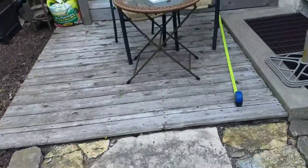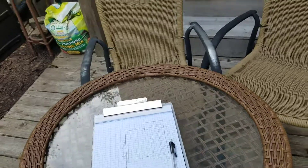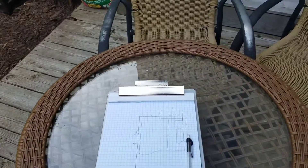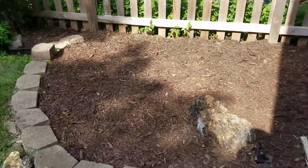At its widest points it's about 12 and a half feet, left to right as you're looking at it. And at its deepest point it's about 16 feet from the fence to the apex over here.